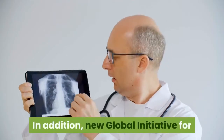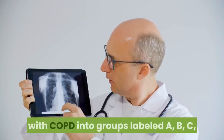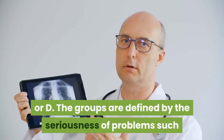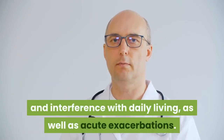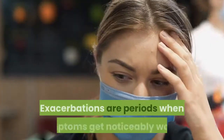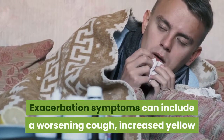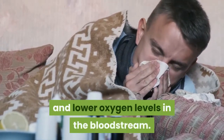In addition, New Global Initiative for Chronic Obstructive Lung Disease guidelines further categorize people with COPD into groups labeled A, B, C, or D. The groups are defined by the seriousness of problems such as dyspnea, fatigue, and interference with daily living, as well as acute exacerbations. Exacerbations are periods when symptoms get noticeably worse. Exacerbation symptoms can include a worsening cough, increased yellow or green mucus production, more wheezing, and lower oxygen levels in the bloodstream.